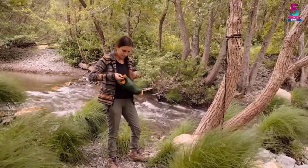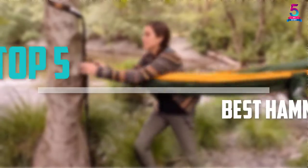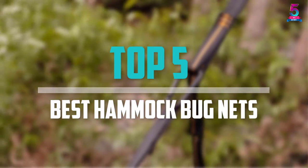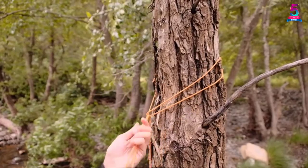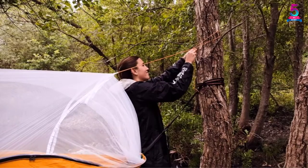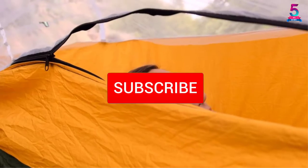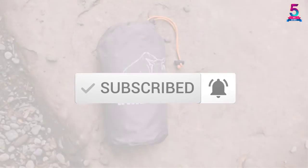Are you looking for the best hammock bug nets in your budget? In today's video we break down the top 5 best hammock bug nets available on the market. This list is based on price, quality, durability, and more. Check out the description below and subscribe for more reviews. Let's get started.